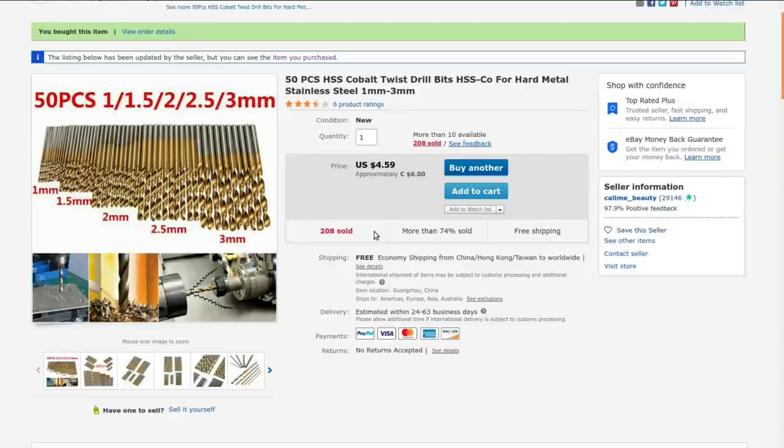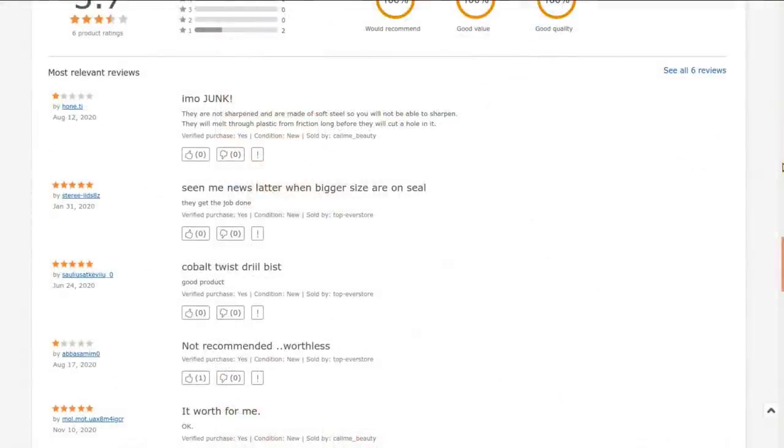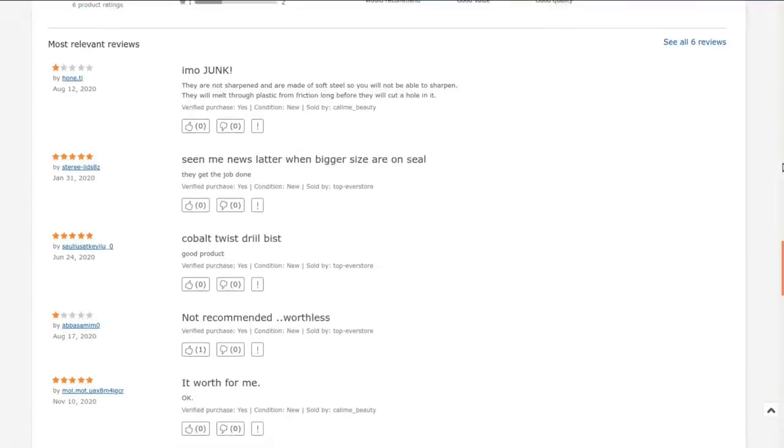A trusted name in drill bits and industrial supplies, no doubt. They're currently selling for $4.59 American, $6 Canadian with free shipping, but that's changed since I bought them — back then it was $4.82 Canadian with free shipping. They don't have a description, but the reviews aren't all that awesome. The best rated review is: 'They seem to get the job done.' Like I said, I wasn't expecting much, and I'm not planning on using these for cutting through the hardest materials, so they should serve the purpose, especially at the price.